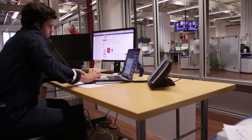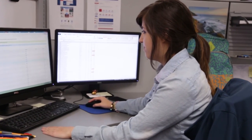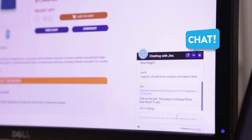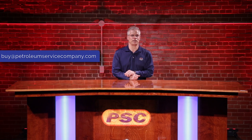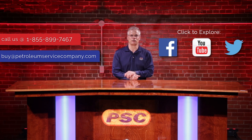As always, at PSC, we try to put as much information at your fingertips as possible to help you make an informed decision on the correct products to use for your application. But if you have any additional questions, we are here for you. Feel free to chat with our technicians online, email us at buy@petroleumservicecompany.com, or call our toll-free number. Thank you for watching, and I hope this was helpful. We'll see you next time.